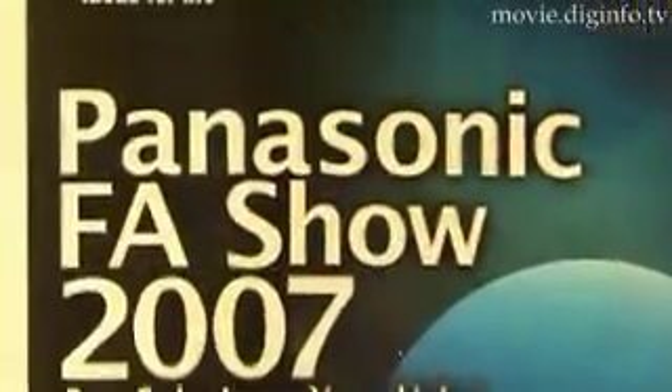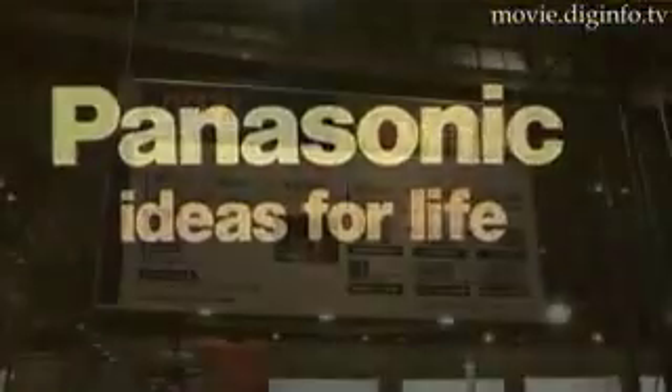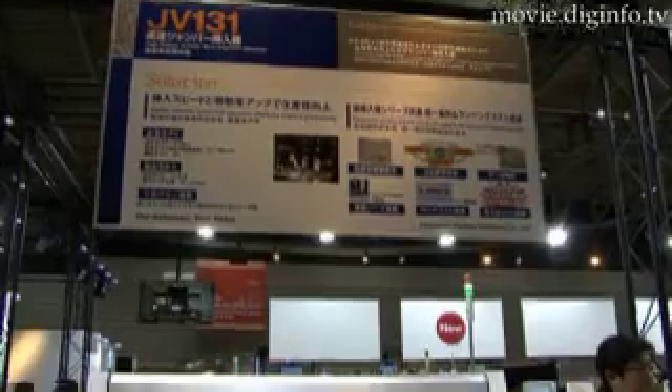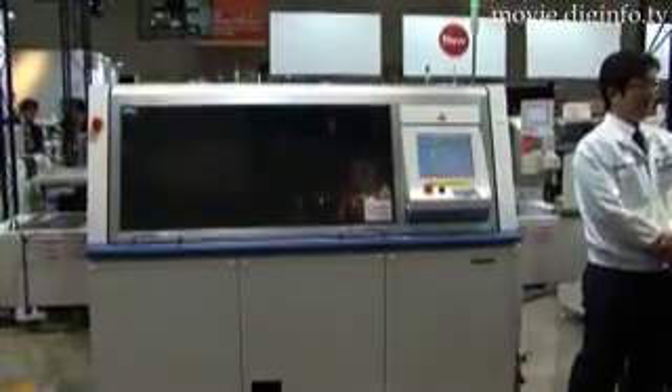At the Panasonic F.A. show, Panasonic displayed their new high-speed jumper wire insertion machine, the JV131, which has been improved to increase production efficiency and reduce cost and waste when inserting wire.